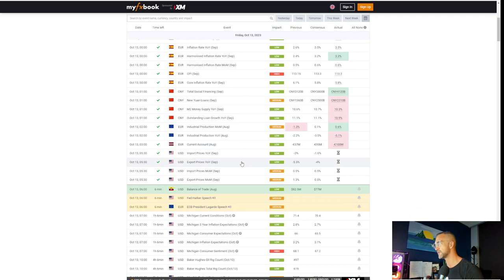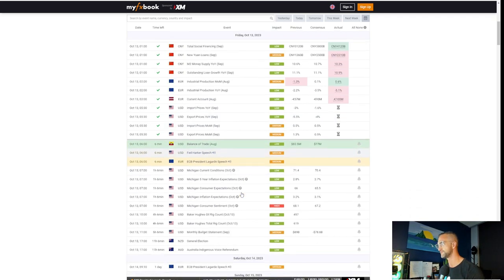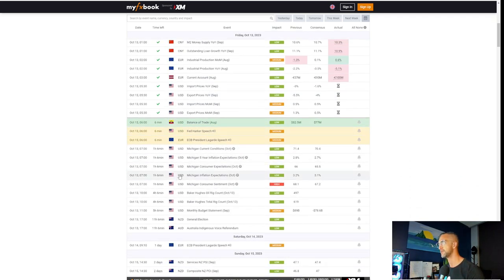Economic data coming out today is the high-impact Michigan Consumer Sentiment report in an hour and six minutes. I would imagine with the war, inflation, and oil spiking, that sentiment about inflation expectations is going to be higher than expected, just like yesterday. So maybe that's the news event that gets the reversal.